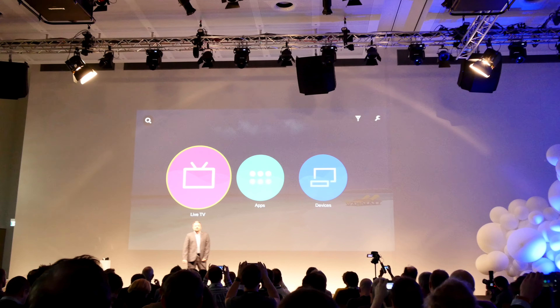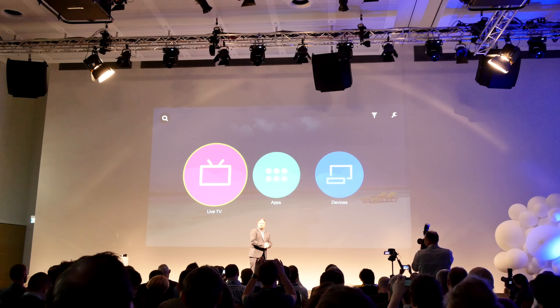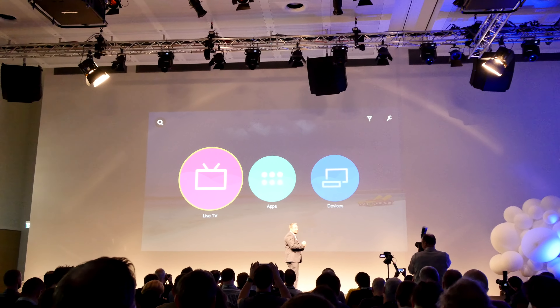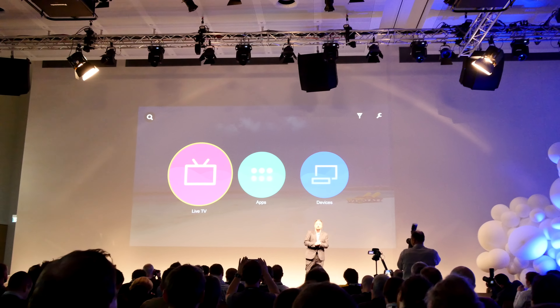With the LiveTVDeck, you can select which live broadcast you watch from your TV guide, or use the deck to build up a personalized home screen of your most watched channels.